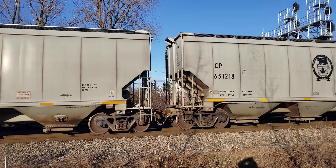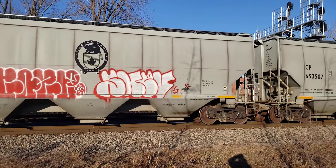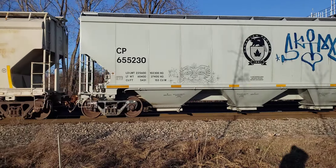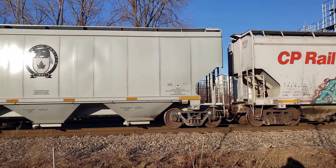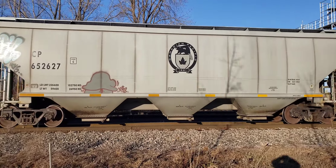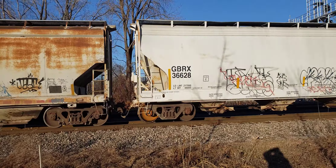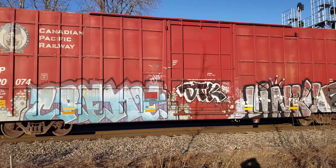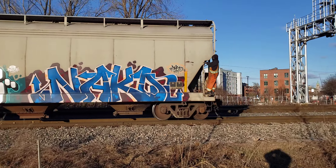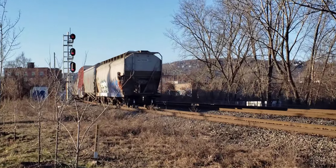This train is leaving with an old dash-8 locomotive leading here at the Outwater Curve on the winter solstice. You can really smell that diesel. Here it goes around the curve, with mostly tankers it looks like.